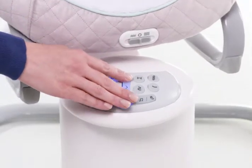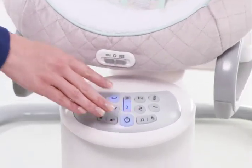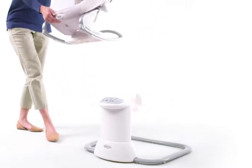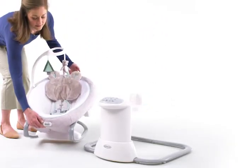Six swing speeds allow you to find just the right pace to suit your baby's mood. The swing seat conveniently doubles as a removable rocker to keep baby happy by your side throughout the home.